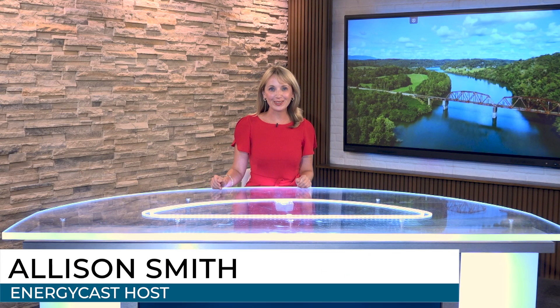Hi, everyone. I'm Allison Smith. We are so happy to have you here with us from the Energy Cast Studios in Oak Ridge, Tennessee. Let's take a look at August's top stories.